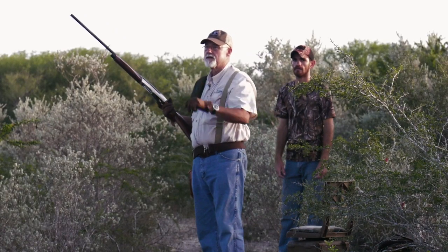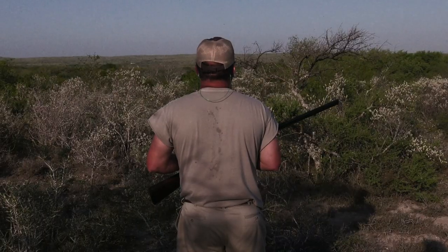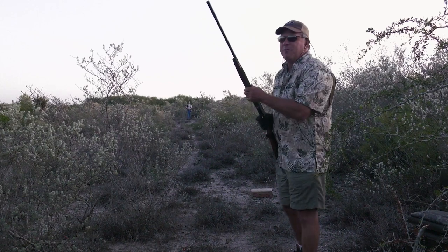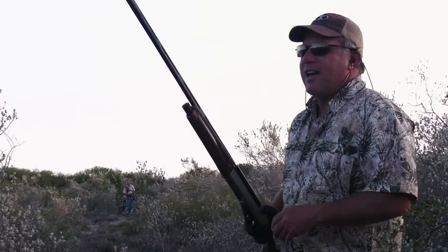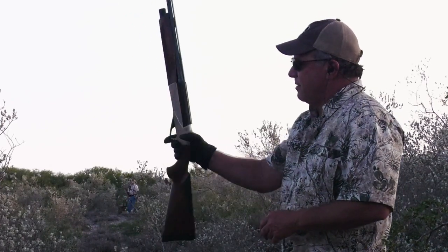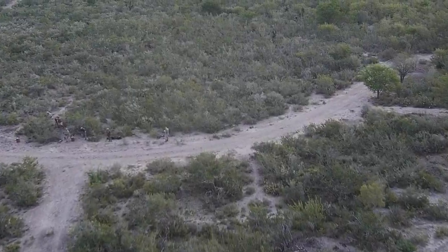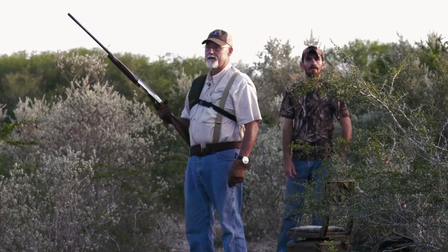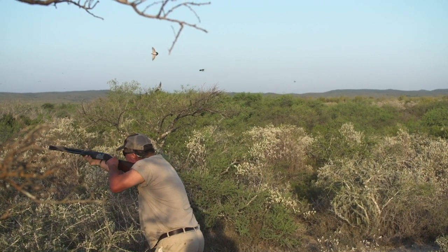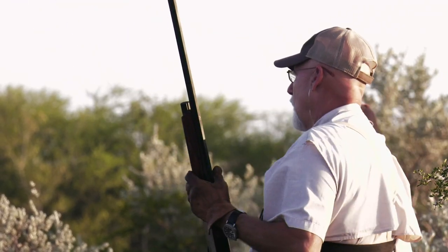Dove season is always an exciting time of the year because it's the first of the hunting season. We're in San Fernando Valley, Tamaulipas, Mexico and it's opening morning. I'm super excited. I've never shot a 28 gauge so this is my first time — my first few shots, I haven't done so well. It's nothing like dove hunting; they come in low, they come in high, they come in fast. There you go!